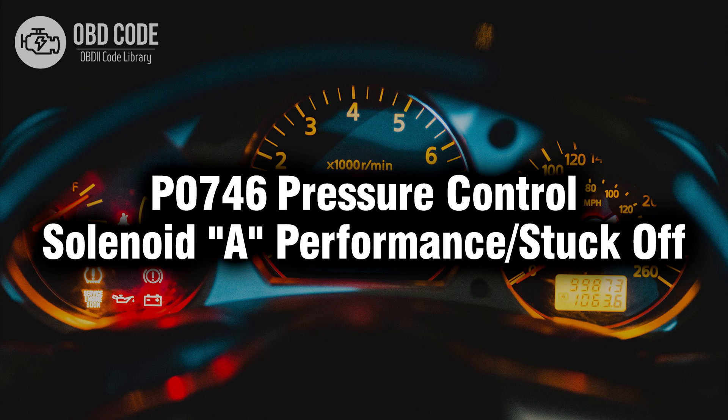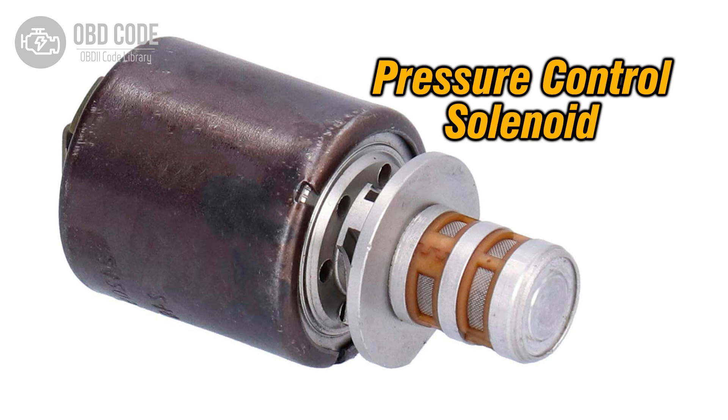Welcome. In this video we will talk about code P0746, its symptoms, causes and possible solutions. The P0746 trouble code indicates that the pressure control solenoid A is not performing as expected or is stuck in the off position. Pressure control solenoids are vital components of the transmission, responsible for regulating hydraulic pressure to facilitate gear shifting and ensure smooth operation. Solenoid A specifically controls pressure in a particular area of the transmission. When it is stuck off or not performing correctly, it can lead to various transmission issues.